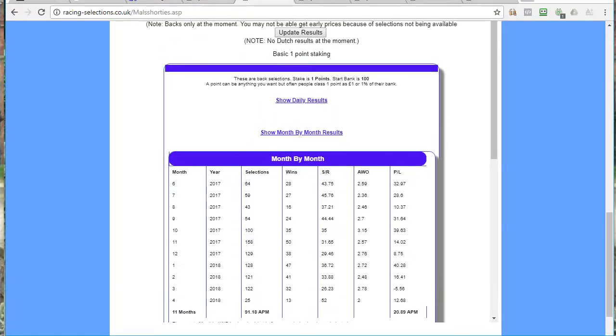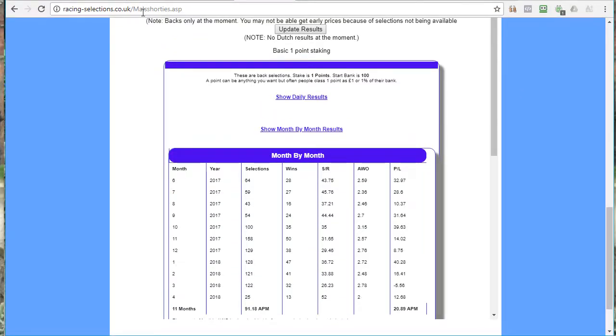The URL if you're interested is mailsracingselections.co.uk/mailshorties.asp - I'll put it in the description as well. That's my vlog for today - first one for a while. I'll try and put in a few more. If you liked it, thumbs up, and if you want to find out more quickly when I do these vlogs, just subscribe to the channel. Thanks for watching and I'll see you in the next one.